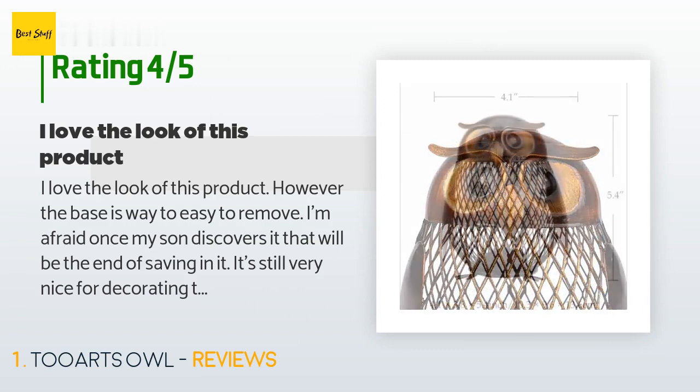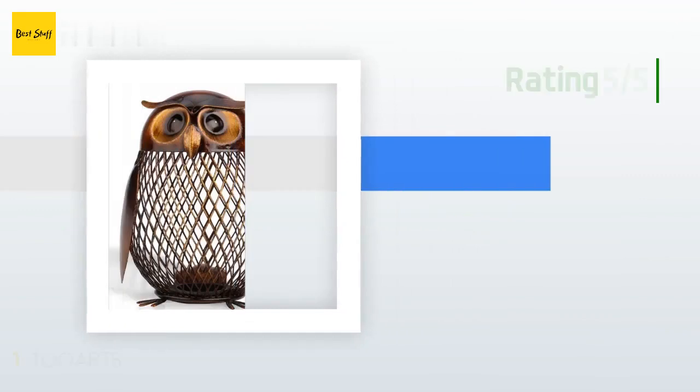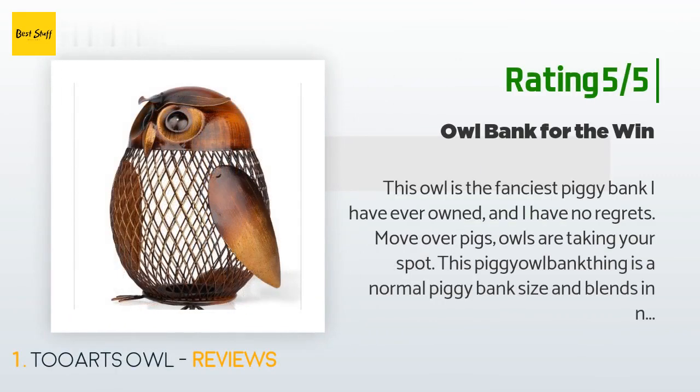son discovers it, that will be the end of saving in it. It's still very nice for decorating though." Another happy customer said: "This owl is the fanciest piggy bank I have ever owned and I have no regrets."